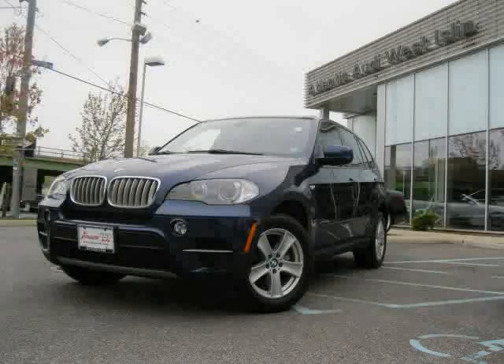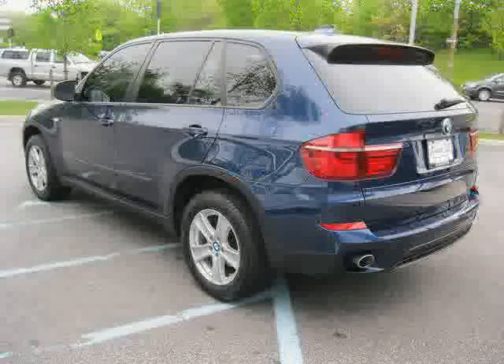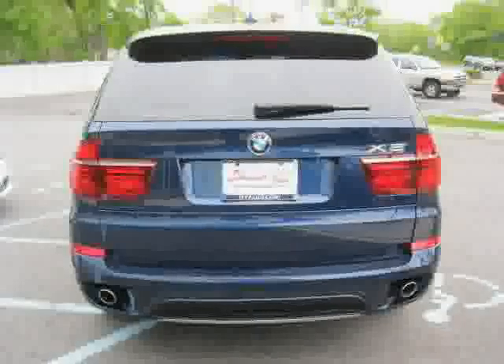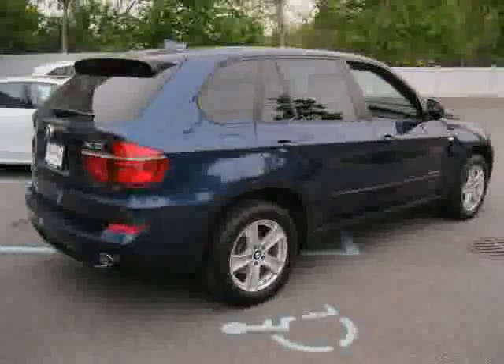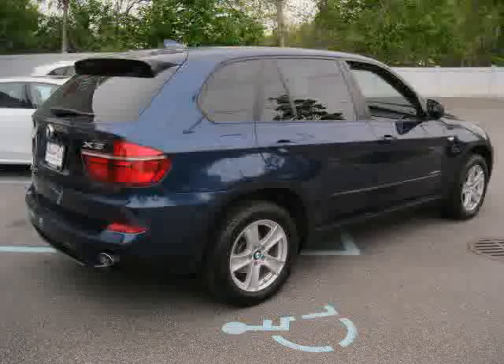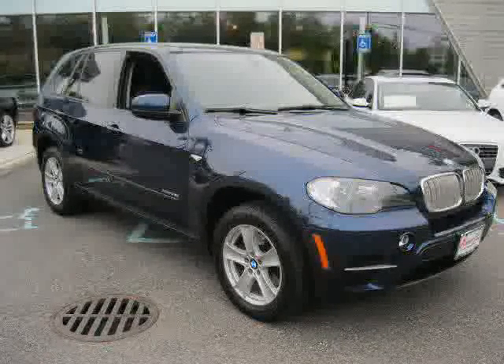This 2011 BMW X5 is equipped with leather interior, power windows, power door locks, panoramic roof, driver and passenger side airbag, all-wheel drive, turbocharged engine, traction control, climate control, rear-head airbag, anti-lock brakes, and MP3 player.